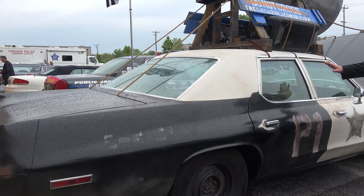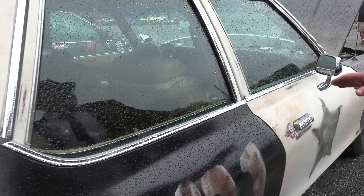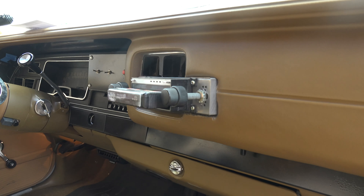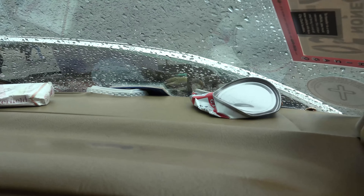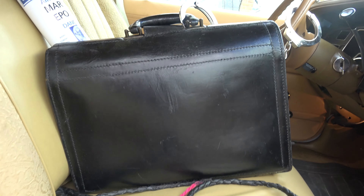This took me about eight months — solid nights and weekends. I did all the details. It has the eight-track player with the best of Sam and Dave. It has vintage 70s Budweiser cans on the dashboard, Chesterfield cigarettes, peanut shells, a couple of cigarette butts — a little bit of everything that you would expect Elwood to have.